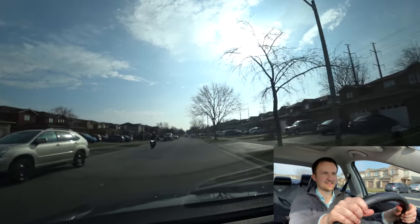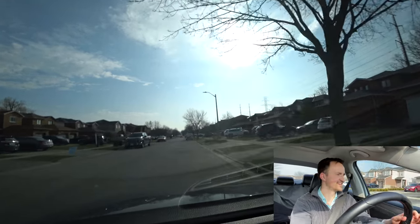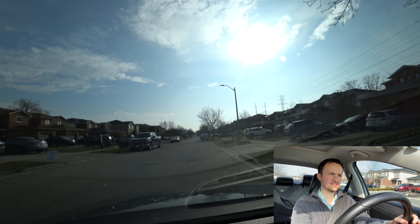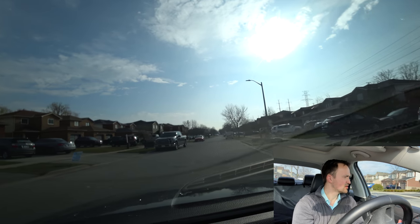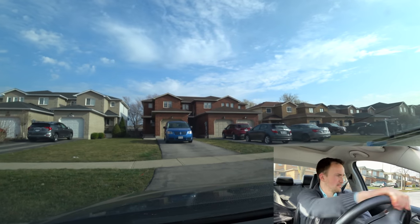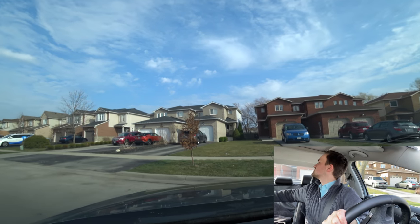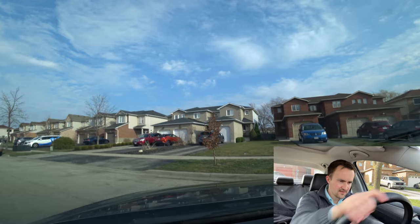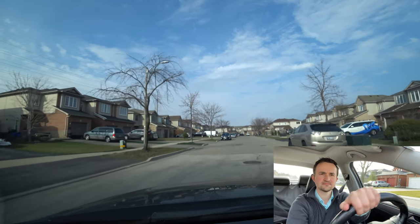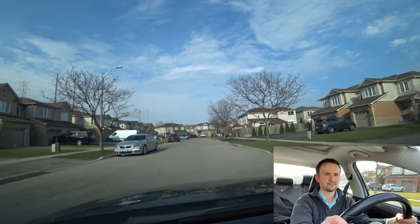Now let's make a three-point turn here on this residential street. Signal left, no cars in front — you don't want to touch the curb with your wheels. Go forward, then back while physically looking backwards, then forward with signal left all the way to the left. And you've done your three-point turn.